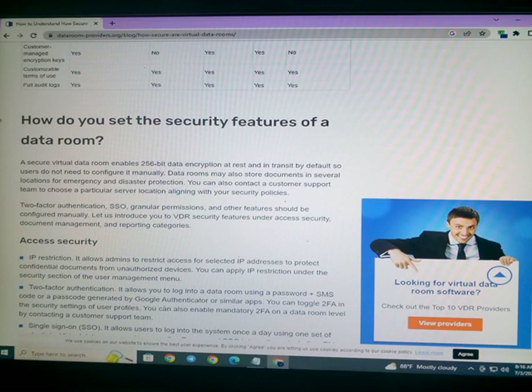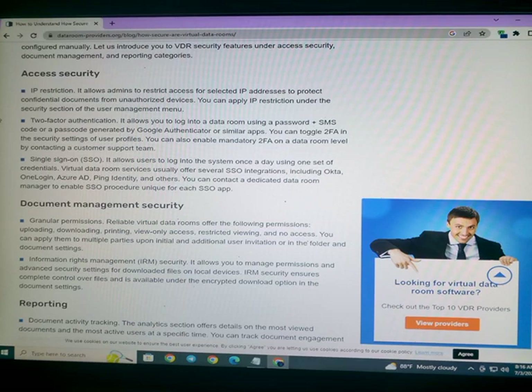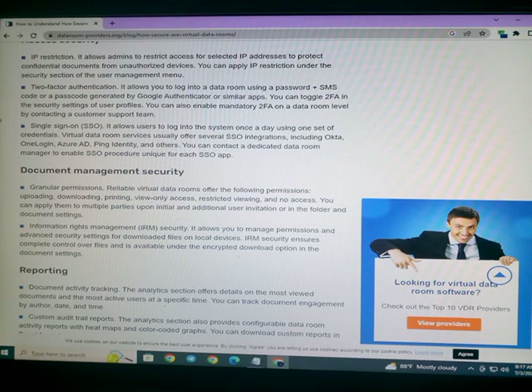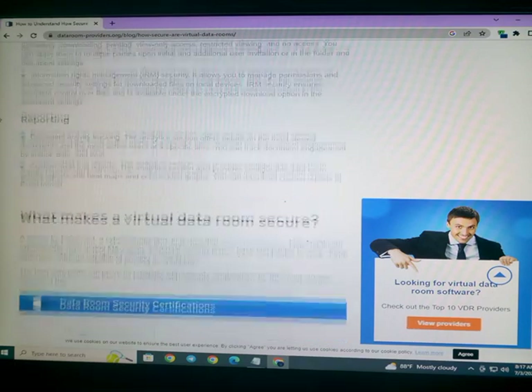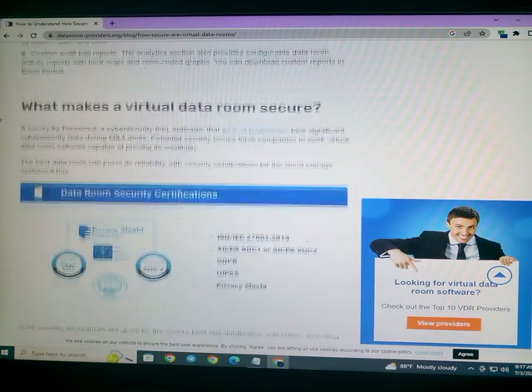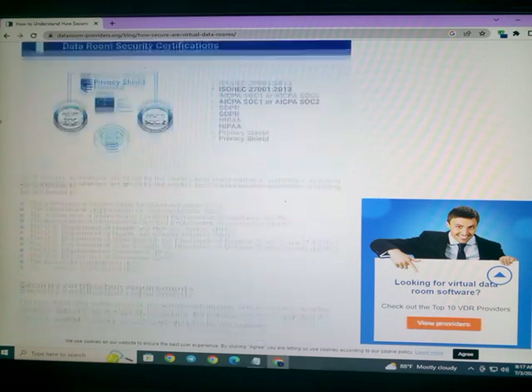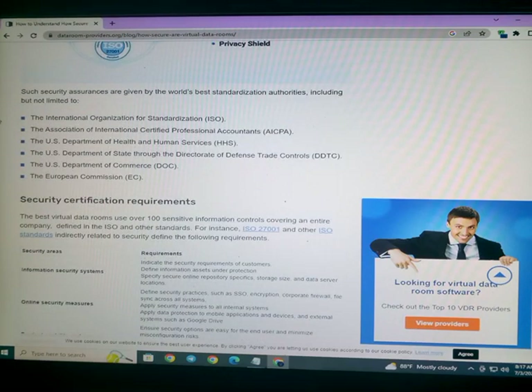Data rooms may also store documents in several locations for emergency and disaster protection. Key security features include access security, IP restriction, document management security, and reporting. Additional considerations include what makes a virtual data room secure, data room security certifications, and security certification requirements.